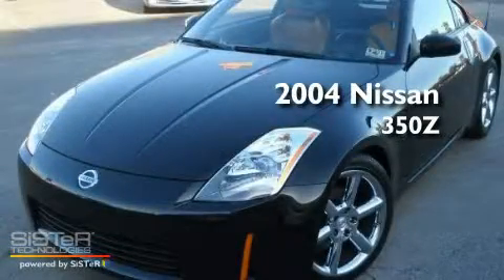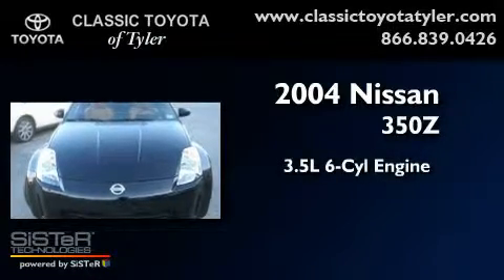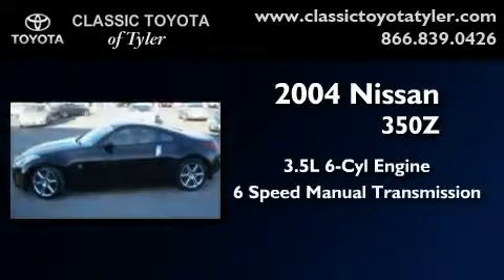This is a 2004 Nissan 350Z. It has a 3.5-liter six-cylinder engine and a six-speed manual transmission.